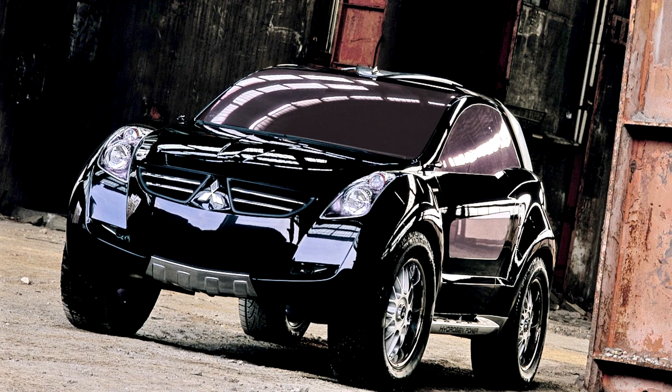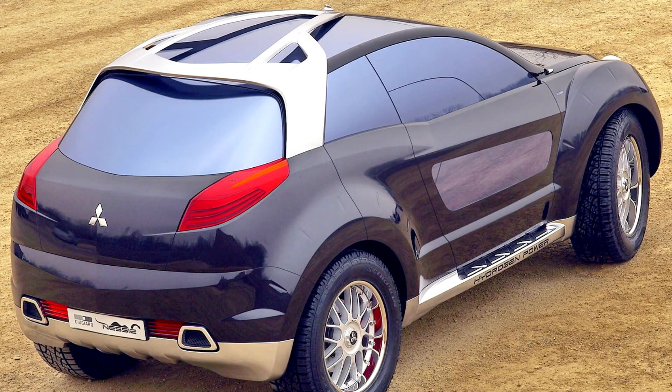But the most interesting thing about the architecture of Nessie is the surface of the body and the lines that draw it. Giant circular wheel arches under 23-inch rims confidently support the body, which is unmistakably identified as Mitsubishi thanks to the radiator grille in the combat evolution style.